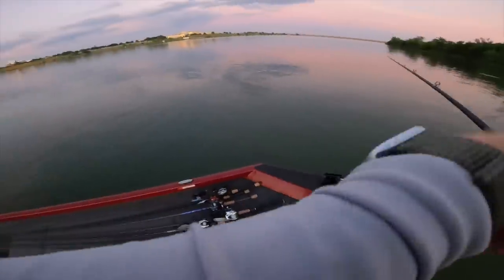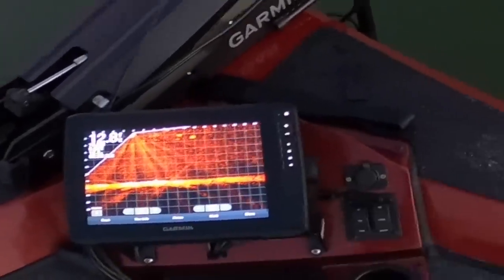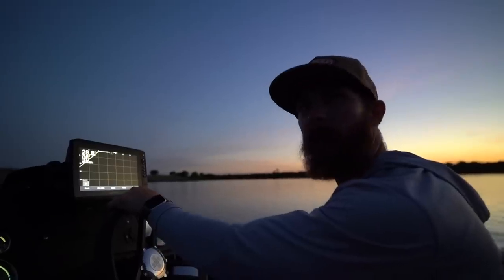It almost looked like something was chasing it — yeah it did. Fish are trying to eat bait right in front of us. Let's go hit this area. This is what Mark was saying was good too, near the water ski area.